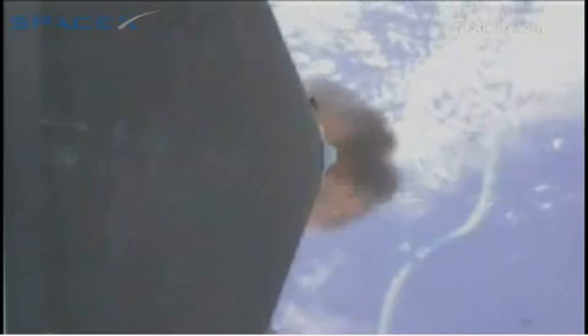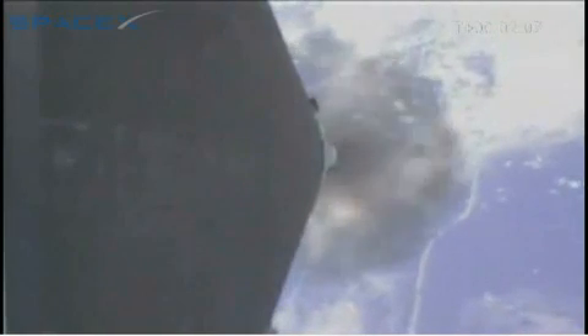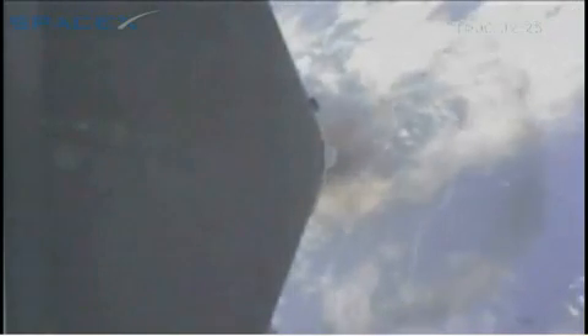Vehicle has a current velocity of 1,000 meters per second and altitude of 32 kilometers. T plus 2 minutes. Vehicle has an altitude of 50 kilometers and a velocity of 1,700 meters per second. We are approaching main engine cutoff. There will be a 5-second delay before stage separation.